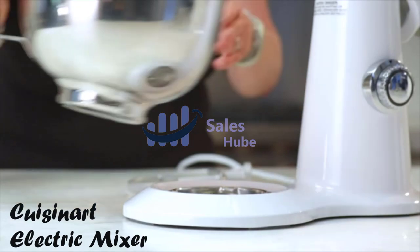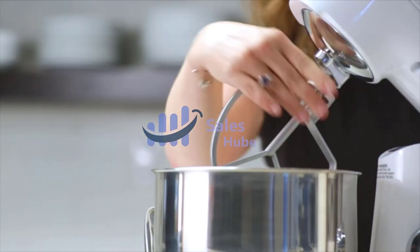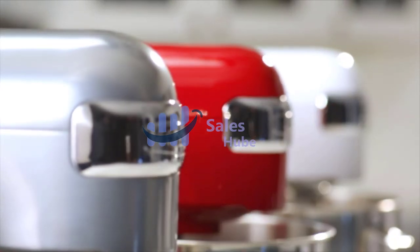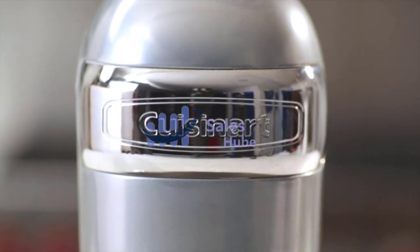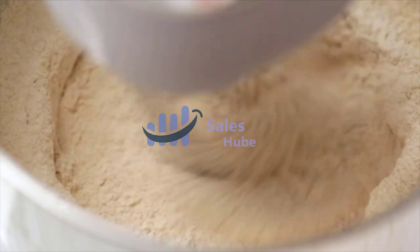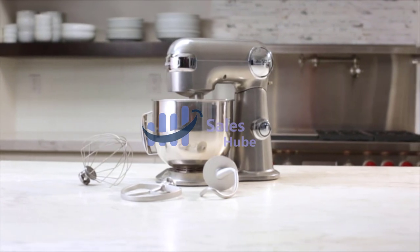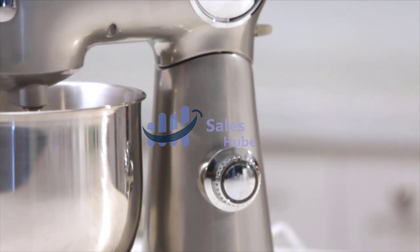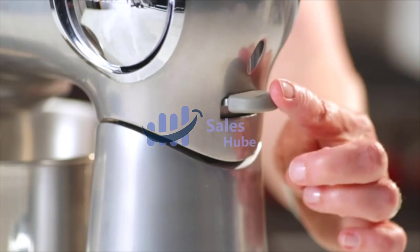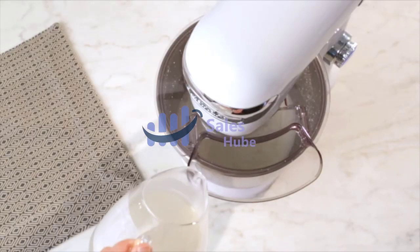Number 3: Cuisinart Electric Mixer. Delivering power, precision, and performance, this stand mixer features a 500-watt motor, die-cast metal construction, and 12 speeds that allow for nuance and excellence in a variety of preparation tasks. The unit's tilt-back head allows for easy access to its 5.5-quart mixing bowl, while the included splash guard prevents messy countertops. Also included are a chef's whisk, dough hook, and flat mixing paddle.